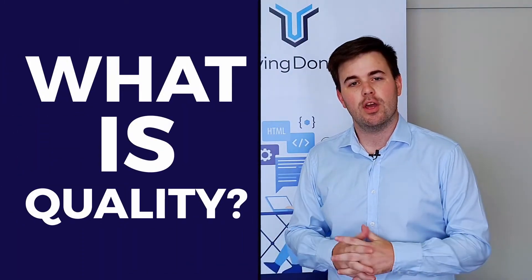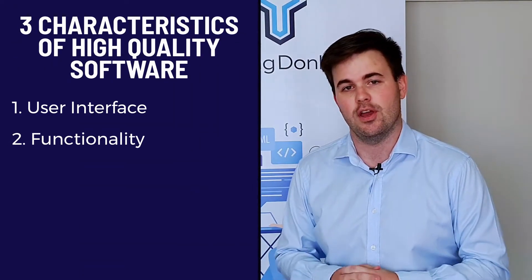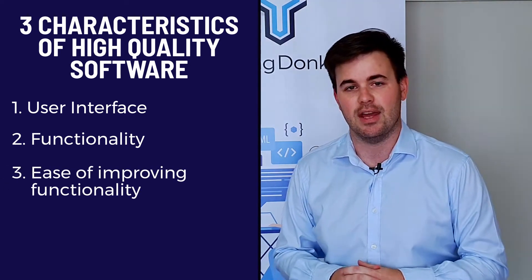Before we answer this question we have to understand what is quality in software. We're going to define these as three key characteristics: firstly the user interface, secondly the functionality of the software, and thirdly but most importantly, how easy is additional functionality to add to the piece of software.